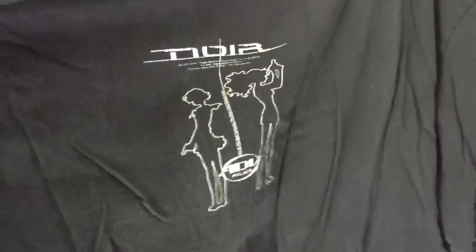Oh my god, Victoria's going to lose her mind when she sees this. Look at that. Noir. ADV. Is any of that legible? Kind of — it's just a bunch of like French. Anime French.